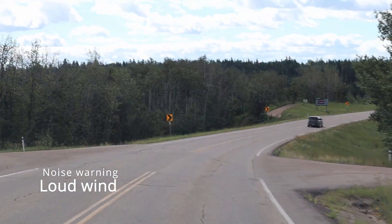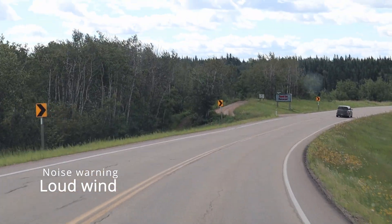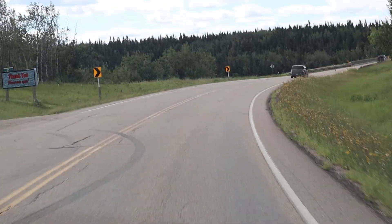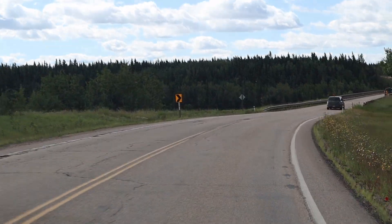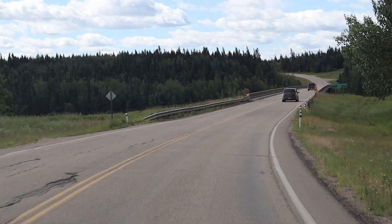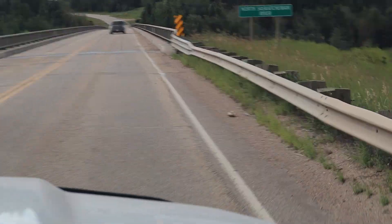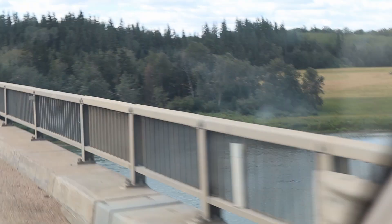Beautiful country here in Alberta. Get my driver to slow down as we cross the river, just take a look. We'll take a look to the south — there you go, North Saskatchewan River.